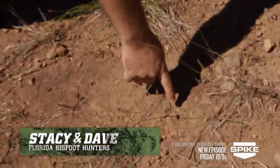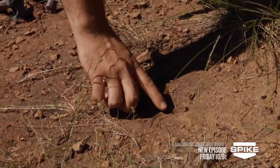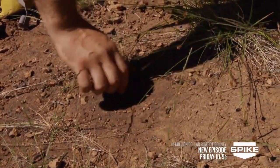Stacy, got one here — it's a better one here. This would be the toes, this would be the pad. There's one, two — probably looking at bobcat.